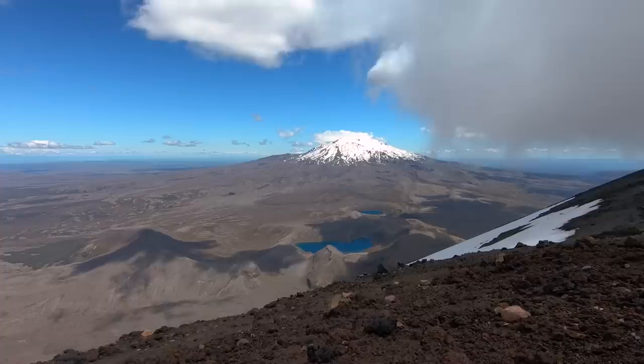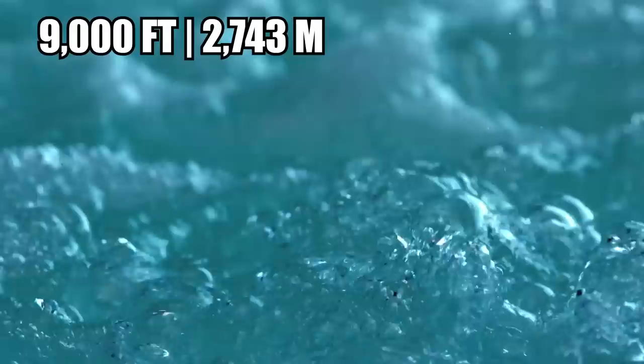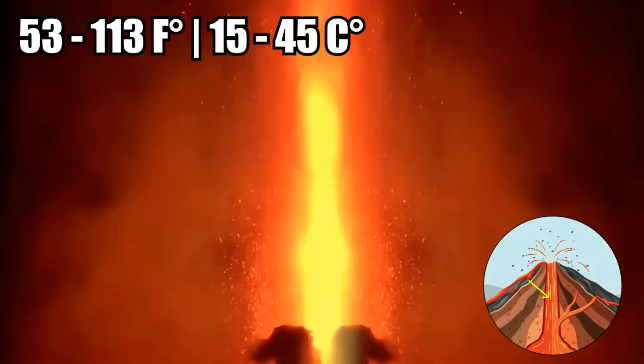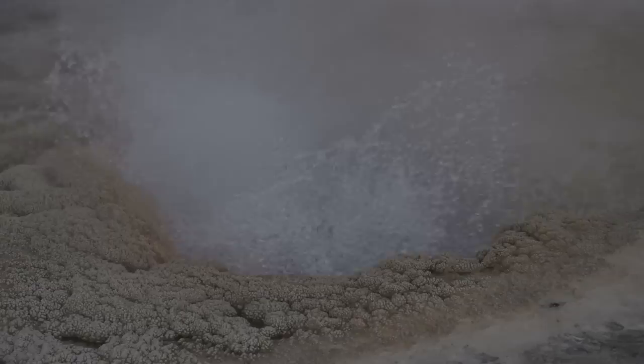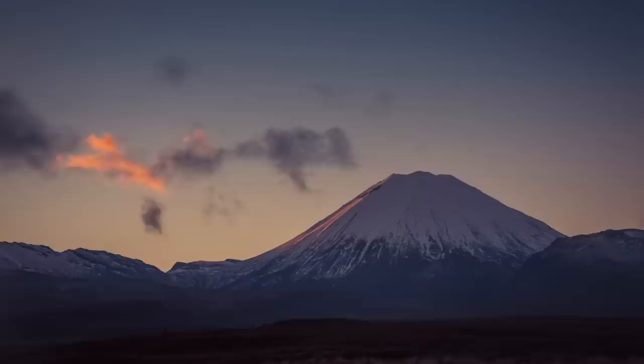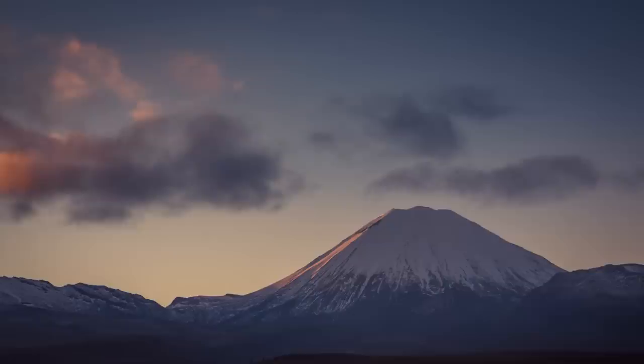The volcano can be found at the heart of Tongariro National Park. At its summit is a hydrothermal lake over 9,000 feet above sea level. Inside the heart of the volcano is a magma chamber that keeps the lake between 59 and 113 degrees Fahrenheit. It's like a natural hot tub, only extremely acidic because volcanic gases dissolve into the water and make it toxic.